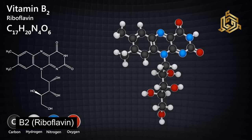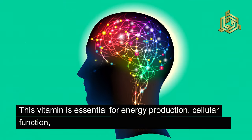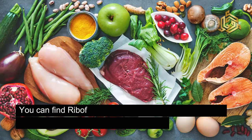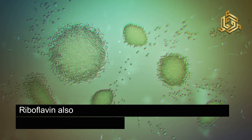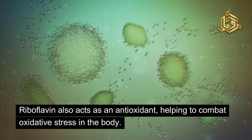Next up, we have vitamin B2, also known as riboflavin. This vitamin is essential for energy production, cellular function, and the metabolism of fats, drugs, and steroids. You can find riboflavin in foods like eggs, organ meats, lean meats, milk, and green vegetables. Riboflavin also acts as an antioxidant, helping to combat oxidative stress in the body.